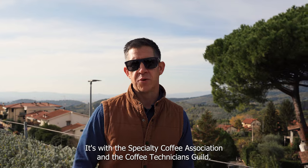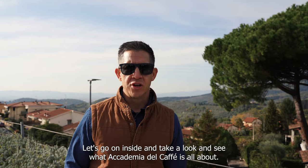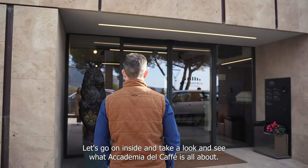We're here for an event with the Specialty Coffee Association and the Coffee Technicians Guild. Let's go on inside and take a look and see what Academia del Café is all about.